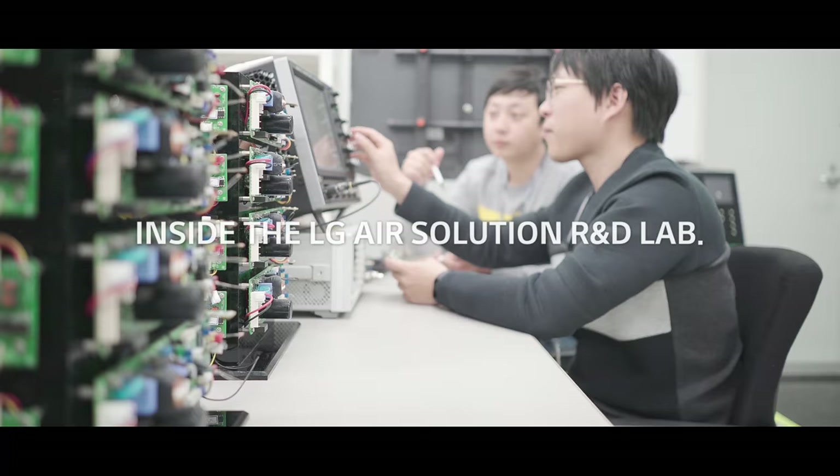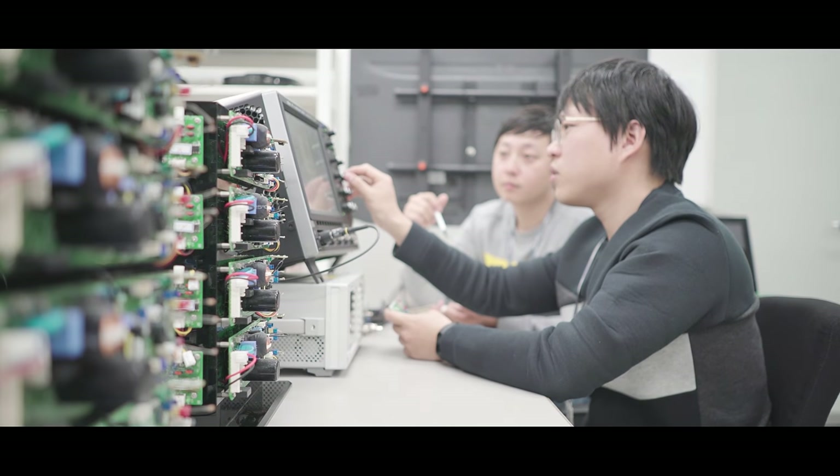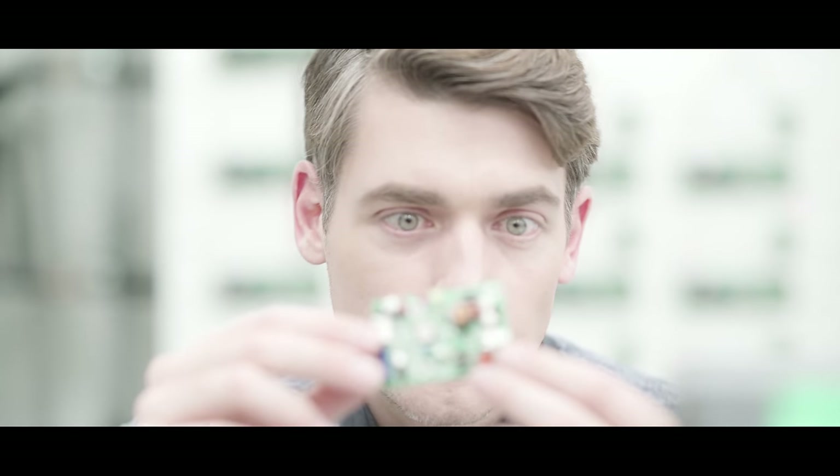LG's Air Solution R&D Lab. Here, they are constantly developing the newest HVAC technologies. Let's take a look inside.